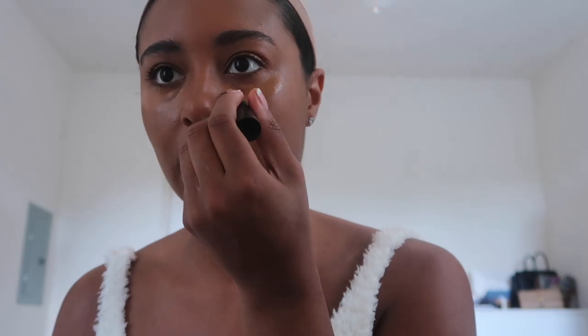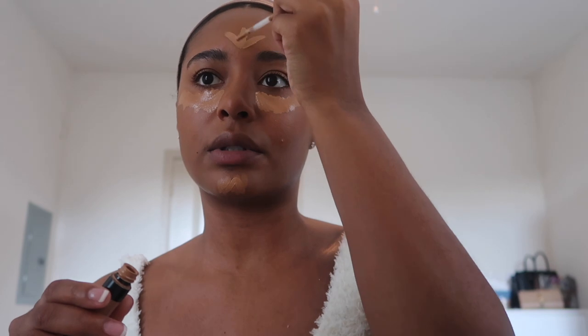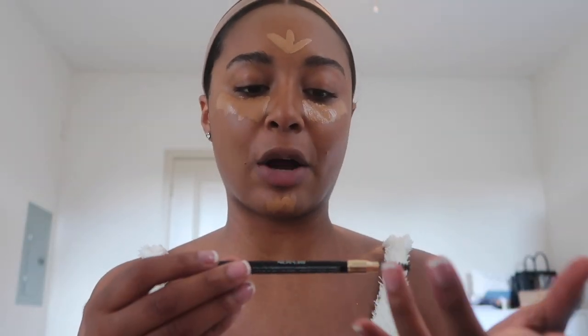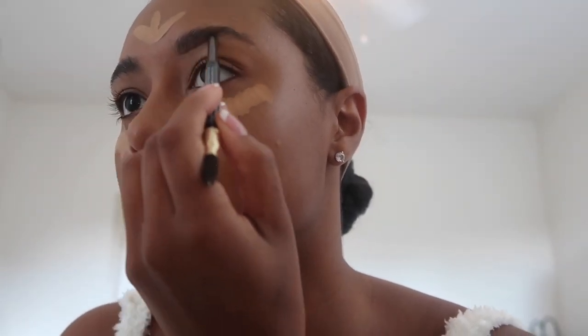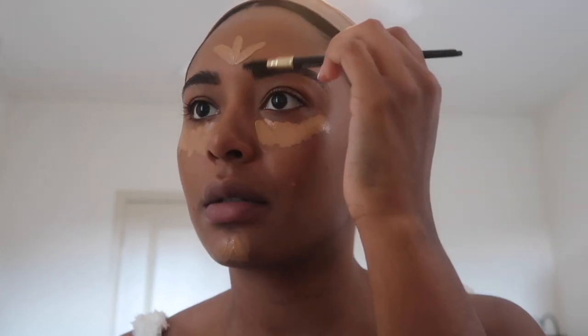From here we're going to go in with our concealer. I'm going to take my Bare Minerals Bare Skin Complete Coverage Serum Concealer — shake this up, this is in the shade Tan. I'm going to put this on top of the dark circles because it's going to give a great under eye. Do the little upside down arrow situation — a little goes a long way. I'm going to leave this here while I do my eyebrows. For eyebrows I go in with my Revlon ColorStay brow pencil in the shade Dark Brown. They came out amazing, so now I'm going to secure them with some brow gel — I like my Bare Minerals Strength and Length Serum Infused Brow Gel.